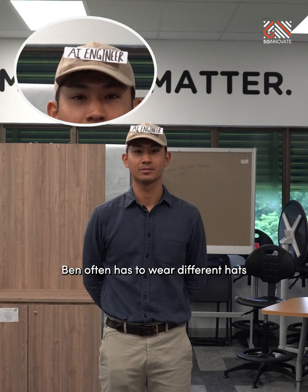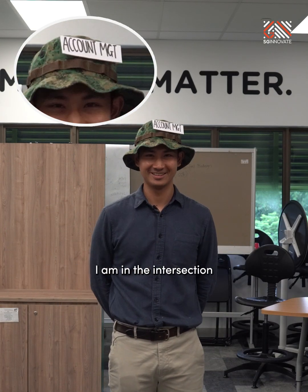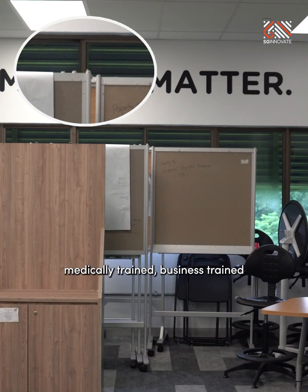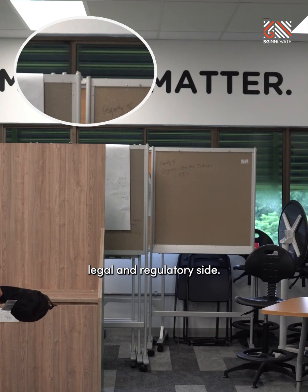As is common in startup life, Ben often has to wear different hats, including his physician's cap in daily work. He sits at the intersection of different stakeholders — people who are technically trained, medically trained, business trained, and even sometimes on the legal and regulatory side.